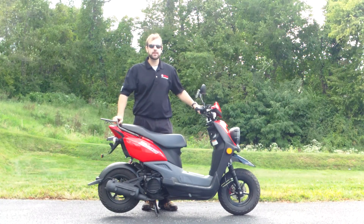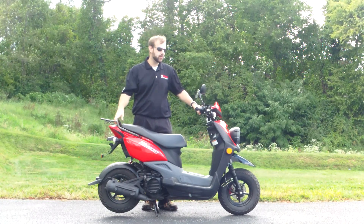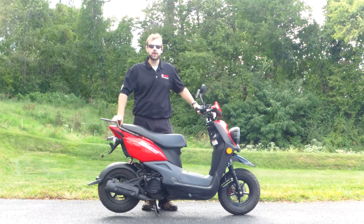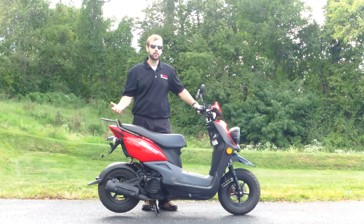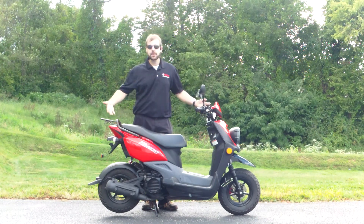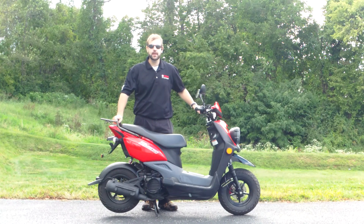The Zuma 50 is a great little round sound kind of scooter. It goes about 35 miles an hour. It does not require an endorsement on your driver's license to ride — all it requires is a motor vehicle license to legally ride on the road, which makes it really nice if you're just looking to get around town.